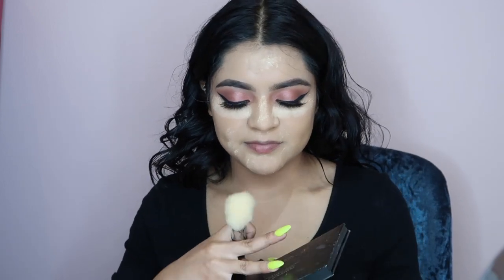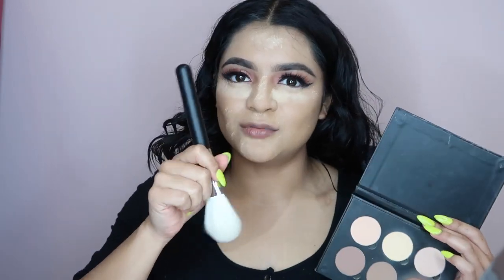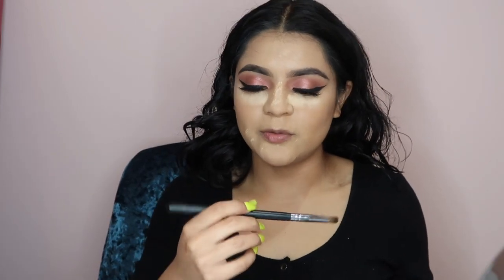Now we're gonna go in with our contour while we're baking. I'm gonna use the contour kit from Anastasia, using my Morphe M527 brush — I purchased this at Ulta. Now that I've bronzed and everything, I get a little brush from Morphe, the 2220, get the same shade, and I'm gonna contour my nose.